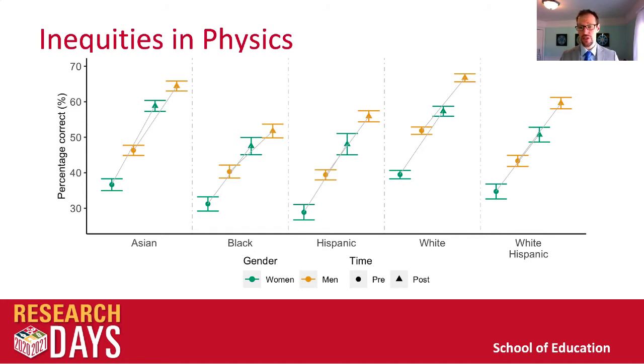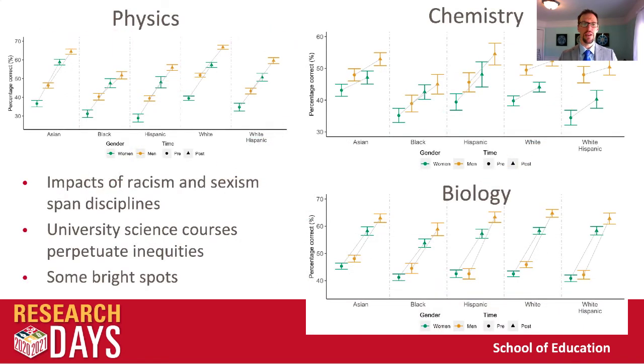We also notice differences across racial groups. The impacts of racism can particularly be seen for our Black, Hispanic, and white Hispanic students. It should be noted that white men outperform every other group — they are the ones being most preferentially served in our courses. When we look across disciplines, we see very similar trends in chemistry and biology. These impacts of racism and sexism span the disciplines — they're not just in physics or chemistry or biology — and our university science courses continue to perpetuate them across all these disciplines.